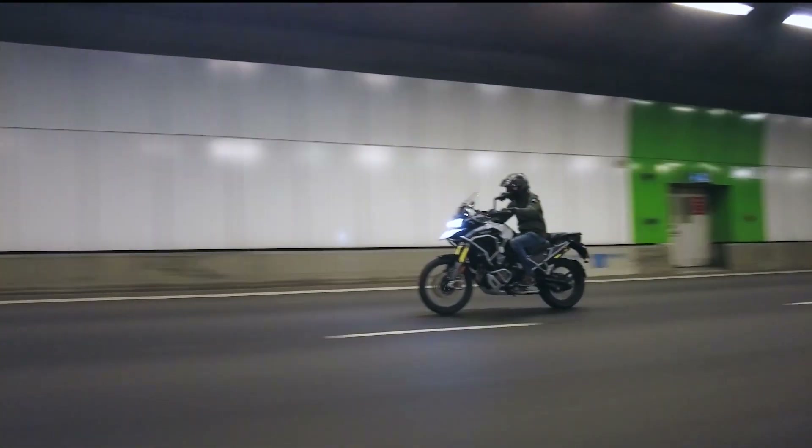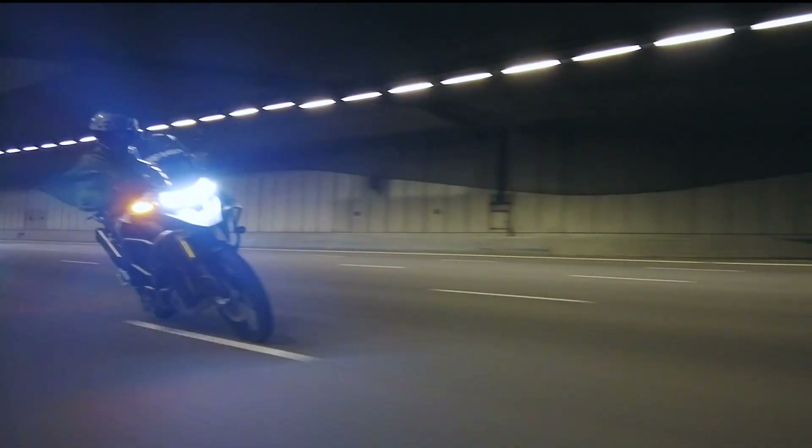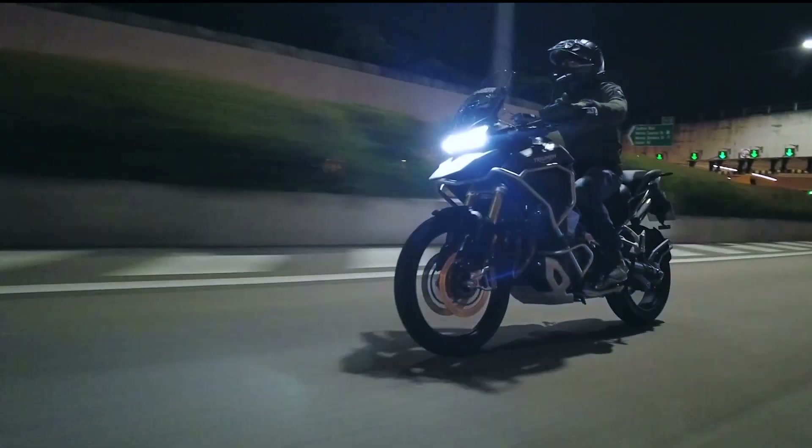Overall, the 2022 Triumph Tiger 1200 Rally Explorer isn't for the newer rider. Yes, she is easy to ride, but she packs a punch and power management in the lower gears can be tricky. Experienced riders who ride twin cylinder engines or even inline fours will notice significant differences. As they say, triple cylinder engines offer the best of both twins and inline fours. Keep in mind this is a tall bike — the tallest we've ridden. Triumph has different versions of the Tiger 1200, so be sure to research and book test rides before committing.